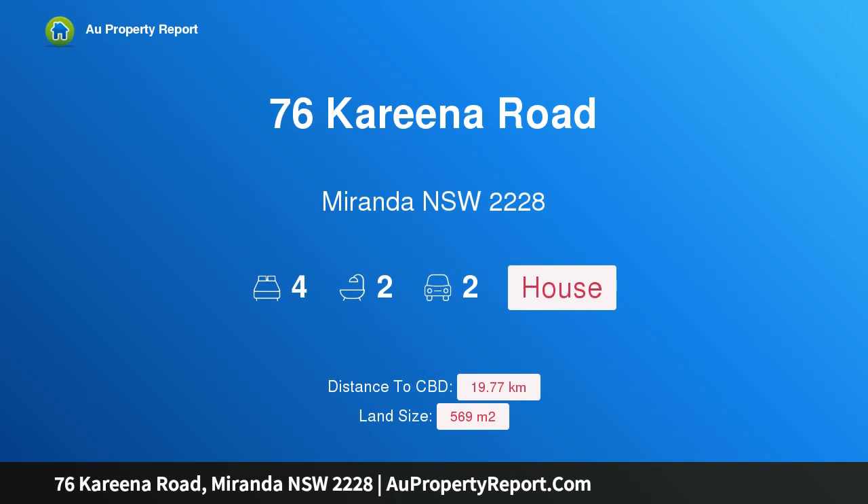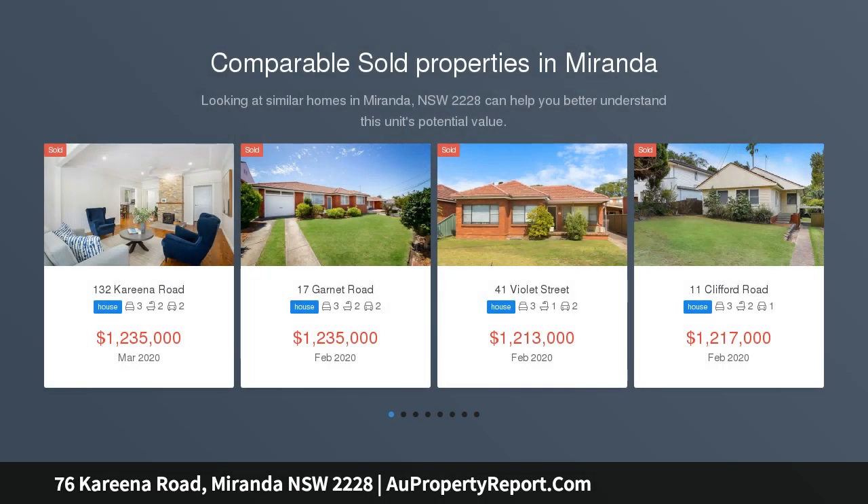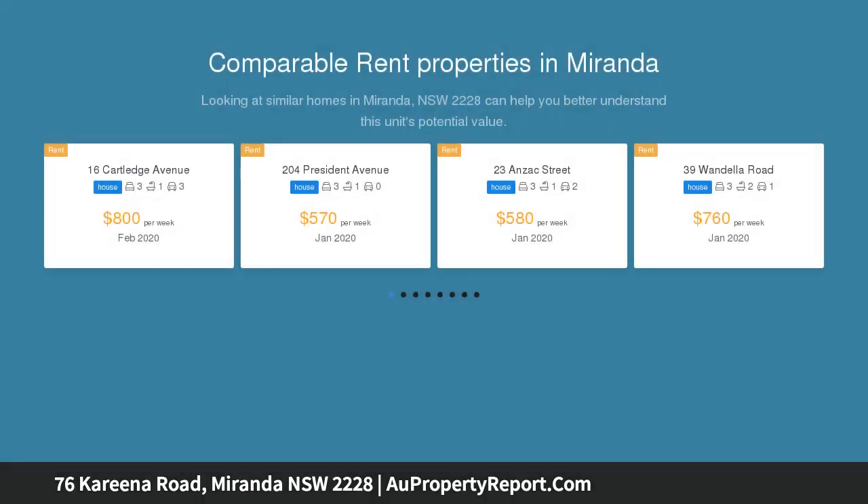Hi, I am glad to introduce property 76 Carina Road, Miranda NSW 2228 — Versatile Living. This versatile and well-loved family home is on the market for the first time in nearly 40 years. The property offers multiple opportunities for an owner-occupier, investor, or in-law accommodation.